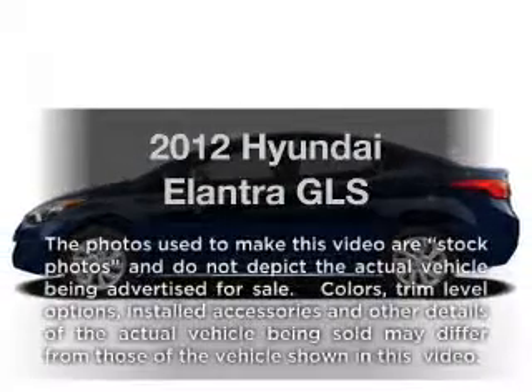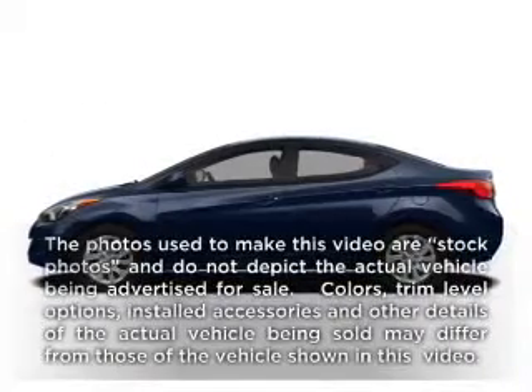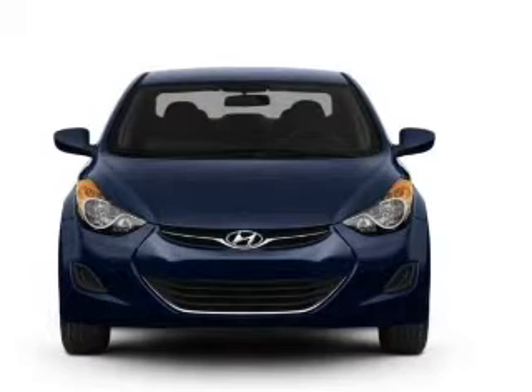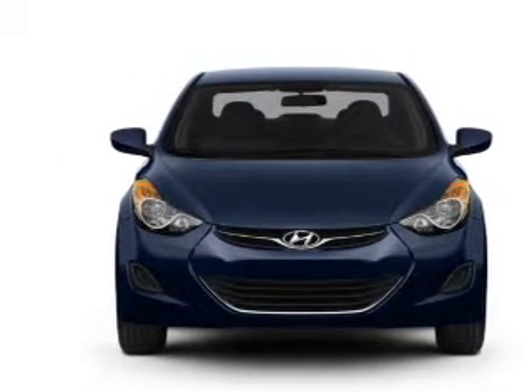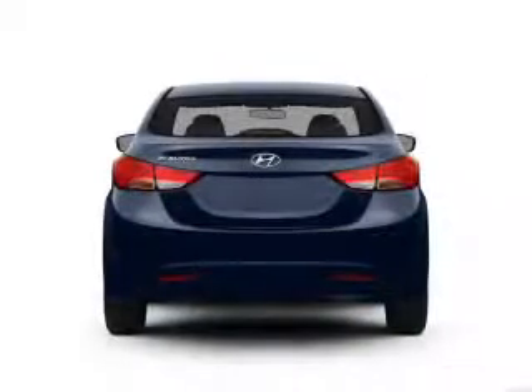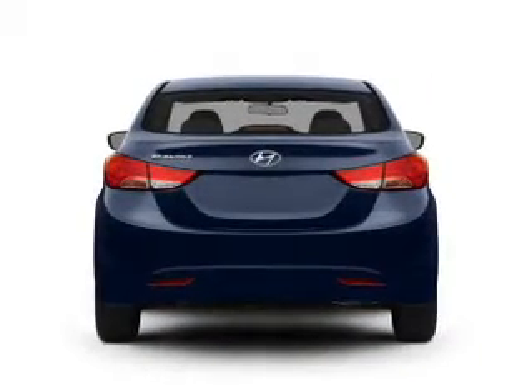Presenting the 2012 Hyundai Elantra. If you're looking for an automobile with great attributes, look no further. With an efficient four-cylinder engine, the powertrain includes front-wheel drive, connected to a smooth-shifting six-speed automatic transmission.